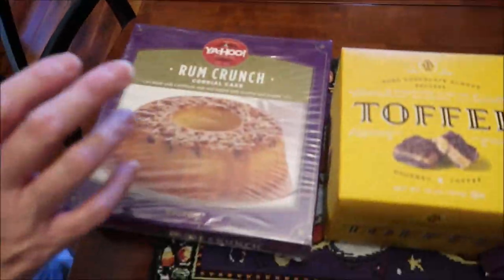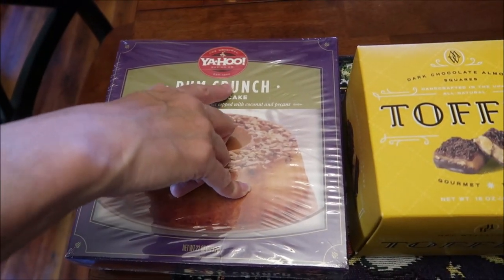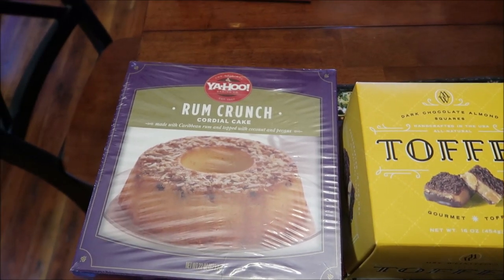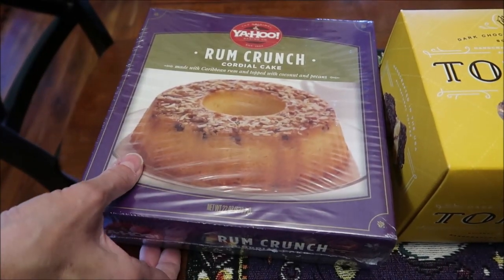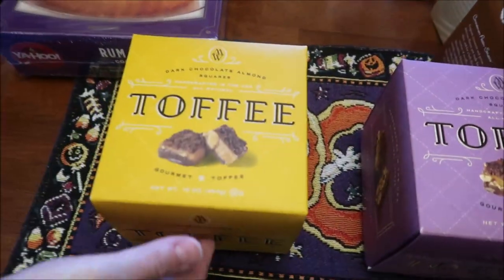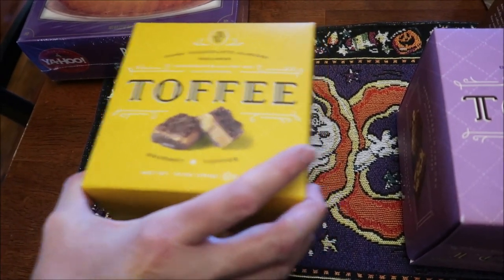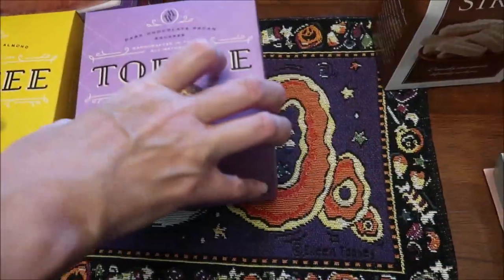I've always wanted to try one of these — they had this one, Yahoo Baking Company, and a chocolate one. They're expensive but Kevin said go ahead and get it. It's a rum crunch cordial cake. Then these were pricey too — dark chocolate almond squares, and toffee and dark chocolate pecan.